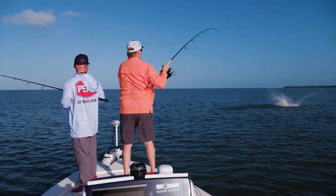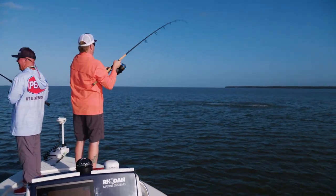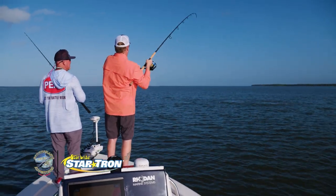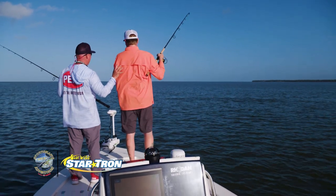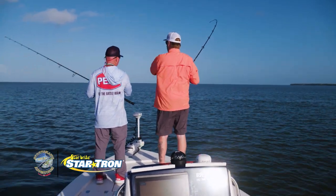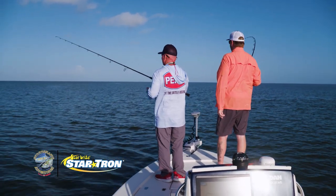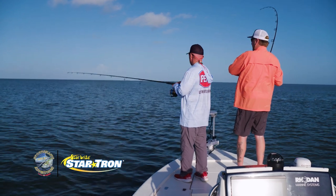There we go, Dan. Good bow, bud. We didn't go over tackle with you, but you've got 40-pound diamond braid, and then a piece of 40-pound leader going into a piece of 50-pound fluorocarbon diamond fluorocarbon, with an Eagle Claw 7-0 laser-sharp hook.